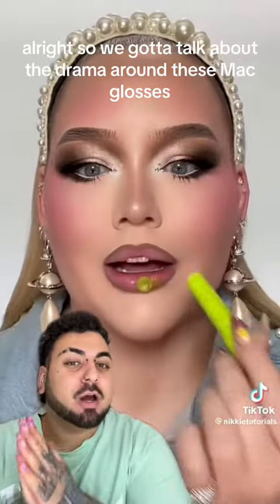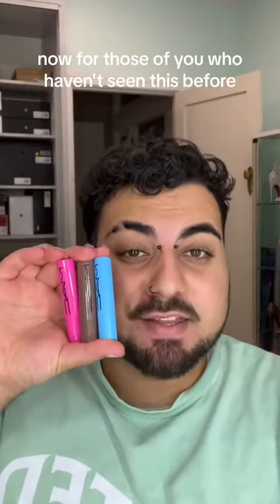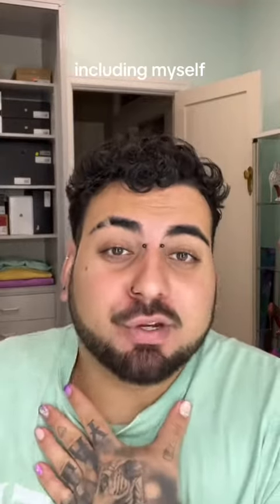We're going to talk about the drama around these MAC glosses. For those of you who haven't seen this before, these are the MAC Squirt Plumping Glosses. It seems like everyone and their dog is breaking them, including myself.